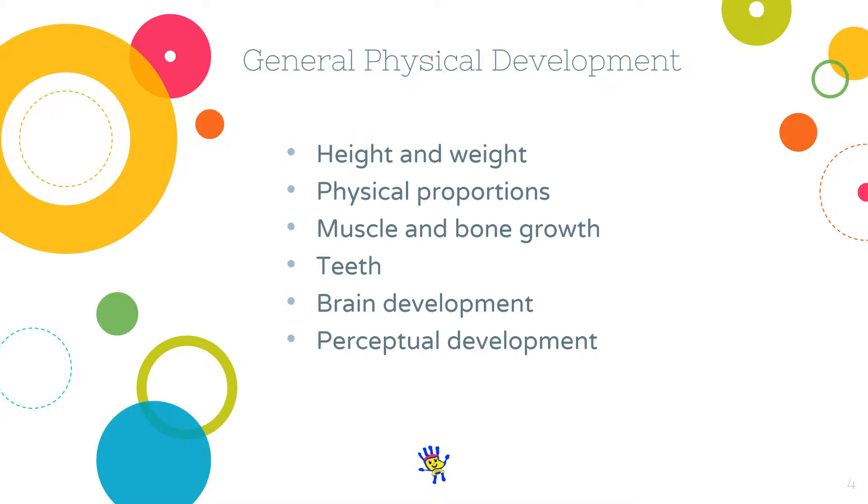Starting with height and weight. During the first 30 months, there is an 80% increase in height and a 300% increase in weight. By the age of 4, the child has doubled his or her birth length. The average increase in mass during early childhood is approximately 2 kg per year and the increase in height is approximately between 5 to 8 cm per year.